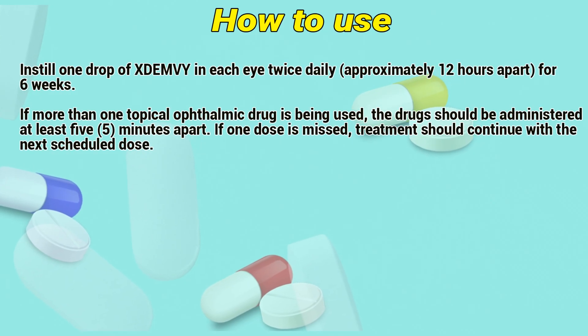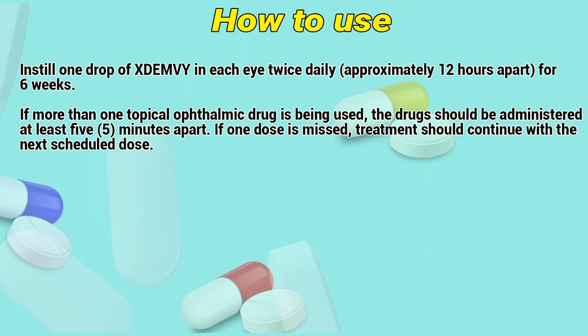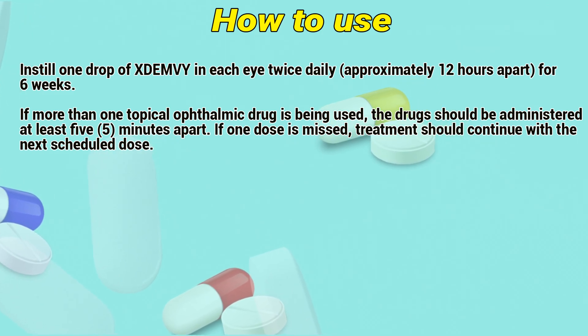How to use: Instill one drop of Exidemia in each eye twice daily, approximately 12 hours apart, for 6 weeks.